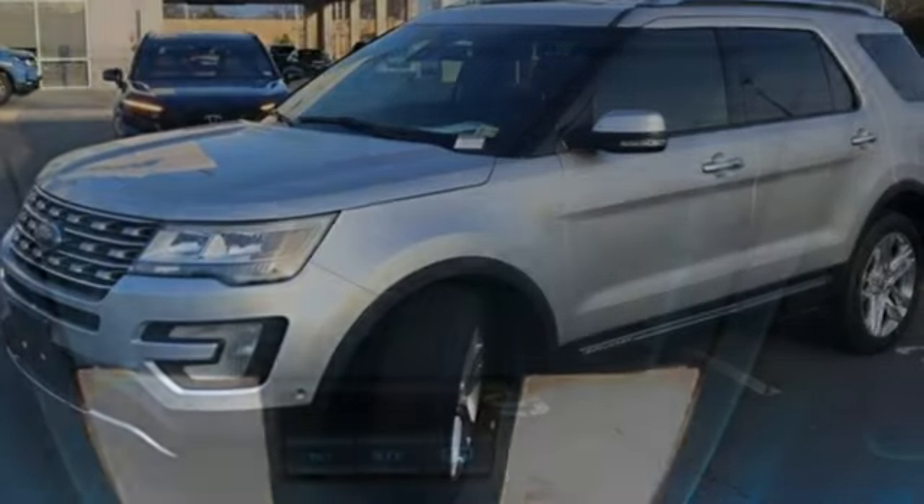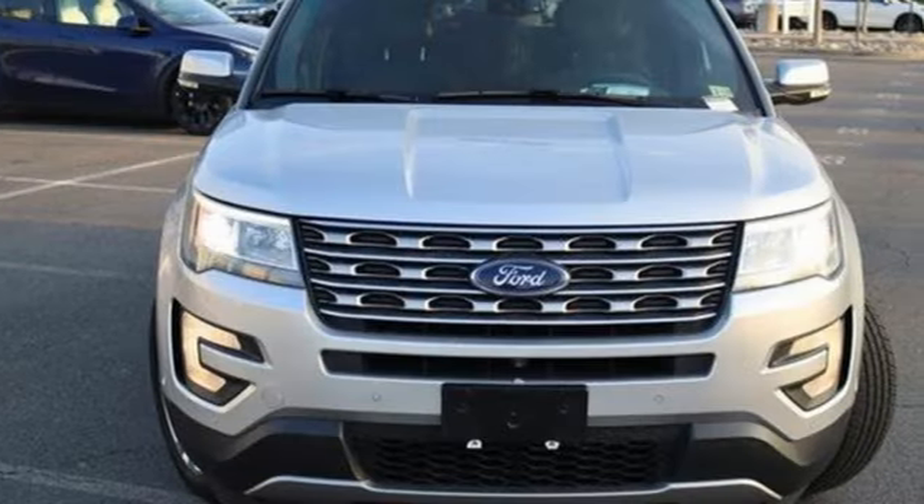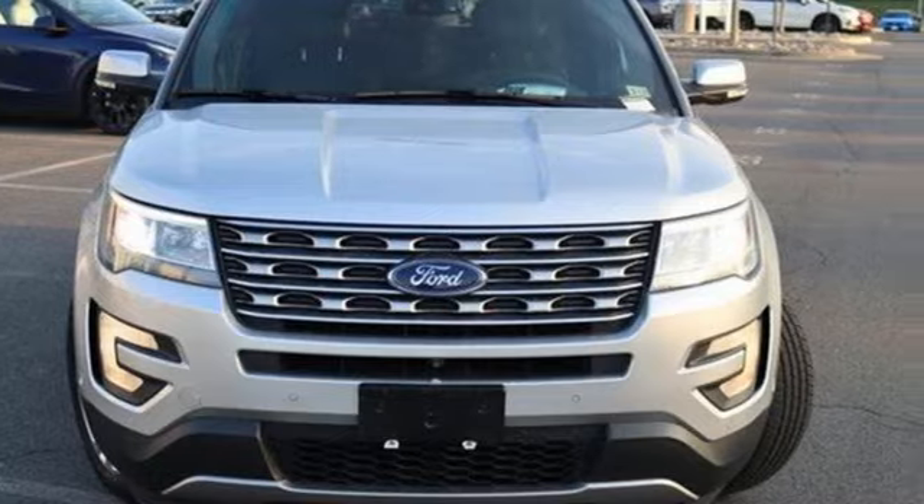The Car Connection notes performance in government crash tests is good. Ford — where tradition meets innovation. You'll never know until you try. Test drive it today.